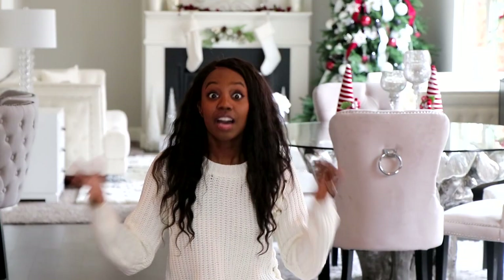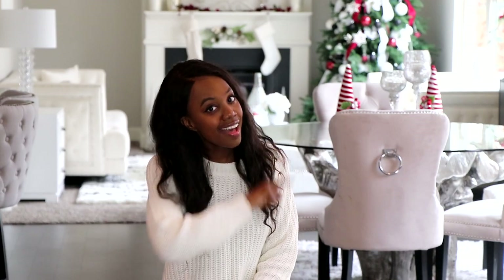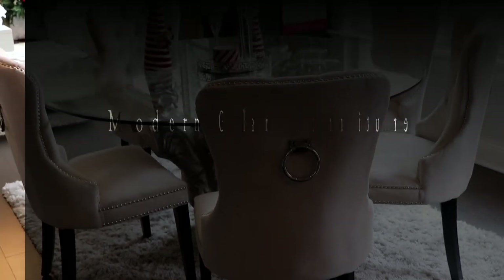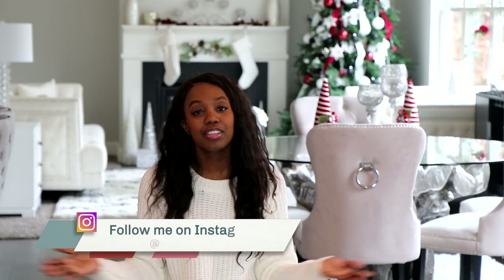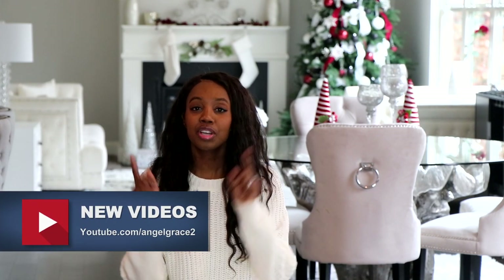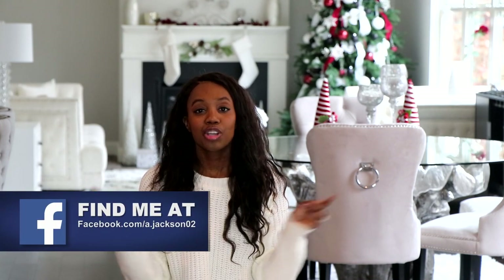Hi guys! Welcome back. Today I have another home decor slash interior design video for you guys. I'm going to be sharing with you 16 pieces of modern glam furniture that you're going to love. If you're new here, my name is Angel. I share everything lifestyle from home decor and DIY projects to beauty and fashion. So if any of that interests you, don't forget to click that subscribe button or the like button, as well as share it with your friends. I'll share all of my social media handles right here. All right, let's get started.